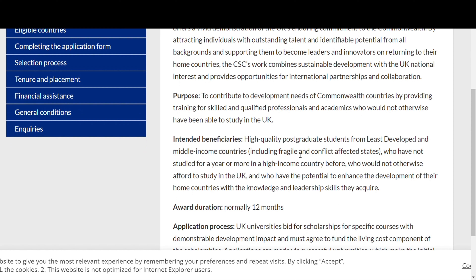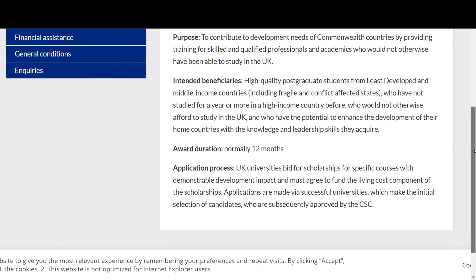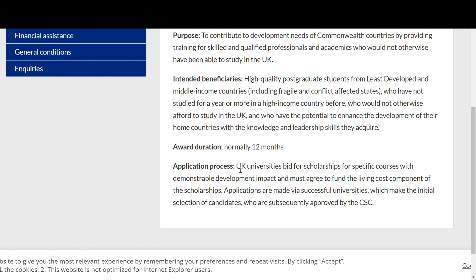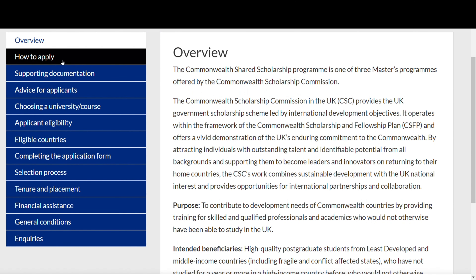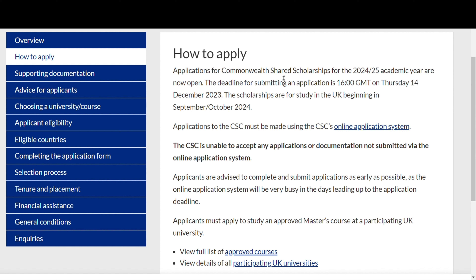The intended beneficiaries are high-quality postgraduate students from least developed and middle-income countries who have not studied for a year or more in a high-income country and who would not otherwise be able to afford to study in the UK. The scholarship is normally for 12 months. Selected UK universities are given a number of slots and carry out their own selection process, then submit the list to the Commonwealth Scholarship Commission for approval.